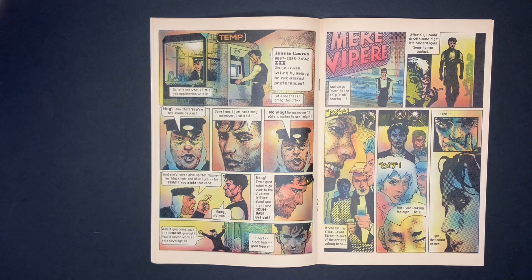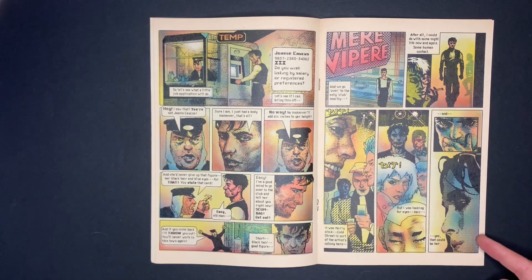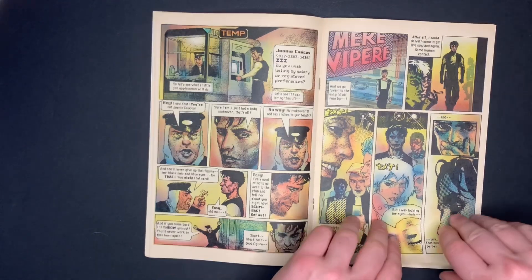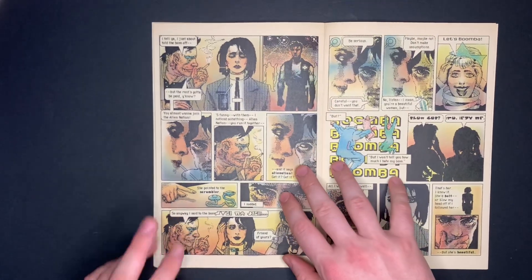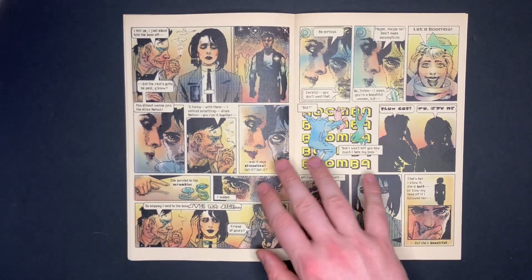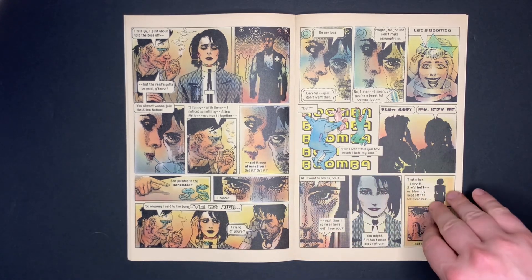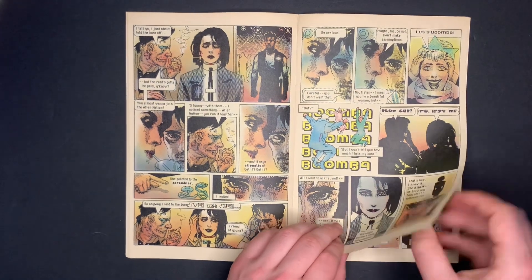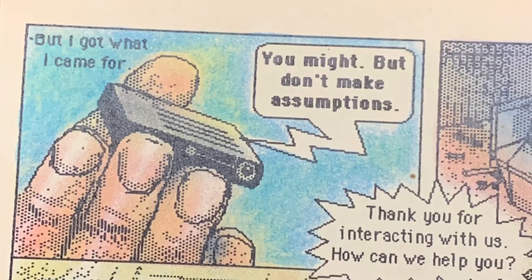Thanks to the guard's slip, Jack knows she's short, has black hair and blue eyes, with a good figure, and is at a nearby club. He heads over, finds the only person matching that description, and approaches her. They have a short conversation — but while they're talking, he's secretly recording her voice onto a small device.